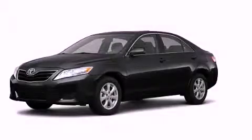With an EPA estimated rating of 32 miles per gallon on the highway, it's easy to see how you can save. Stop by today and test drive this automobile for yourself.